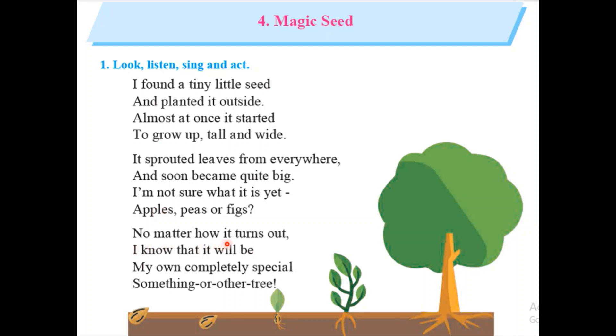But he started doing this — he planted that seed outside of his house. No matter how it turns out, I know that it will be my own completely special something or other tree. He wants to tell us: I don't know what tree it is, but it is something special because I planted it outside of my house. And when it is grown up, surely I will get to know which tree that is.